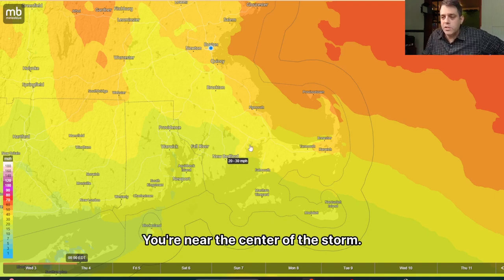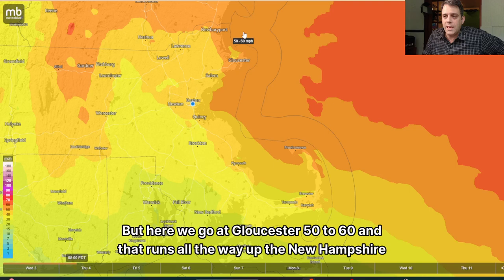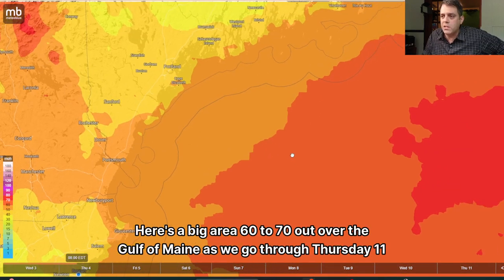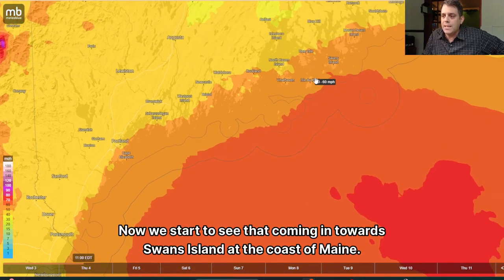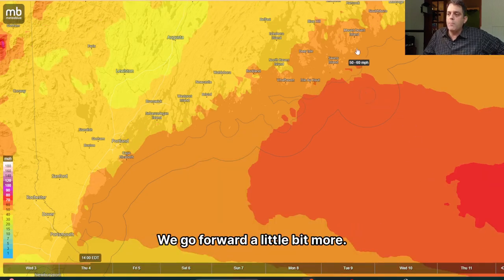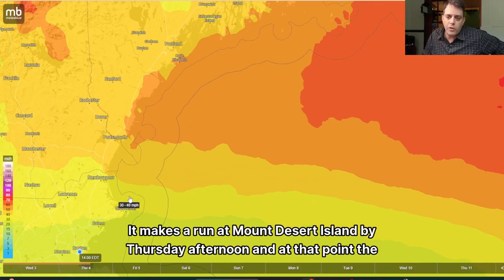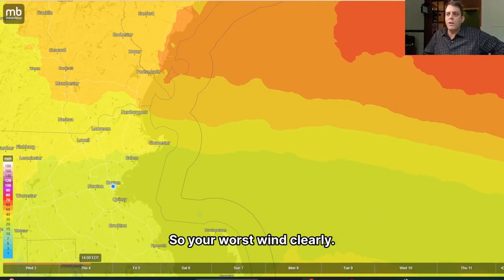But at Gloucester it's 50 to 60, running all the way up the New Hampshire Seacoast. There's a big area of 60 to 70 mph gusts out over the Gulf of Maine. Going through Thursday at 11 a.m., we start to see that coming in towards Swans Island at the coast of Maine. It makes a run at Mount Desert Island by Thursday afternoon, and at that point the wind is starting to let up. Gloucester at Thursday afternoon, 2 p.m., is down to 30 to 40. So your worst wind is clearly going to be Thursday morning.